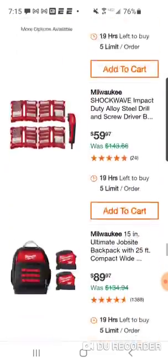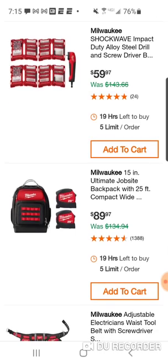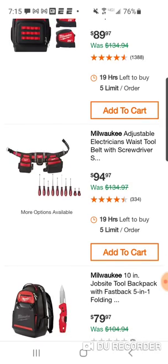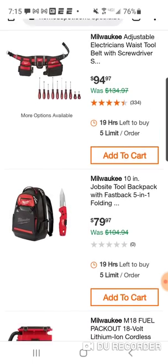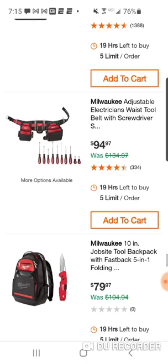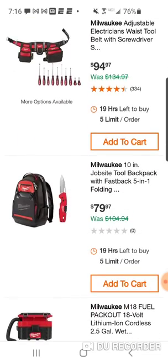At least we got something here — the Shockwave impact duty alloy steel drill and screwdriver bit set with that right angle attachment that people love. Here's the ultimate job site backpack with a two-pack of their compact wide tape measures. Here's your electrician's waist tool belt with a 10-piece screwdriver set. This is my favorite backpack they make — I own both this one and the ultimate. I like this one better; it's a little smaller, 10-inch vs 15-inch, but there's still a lot of space in it.